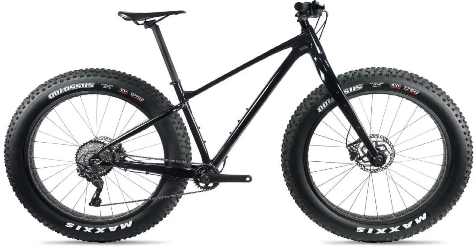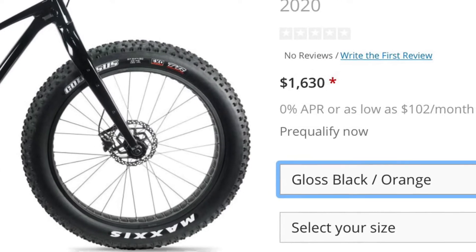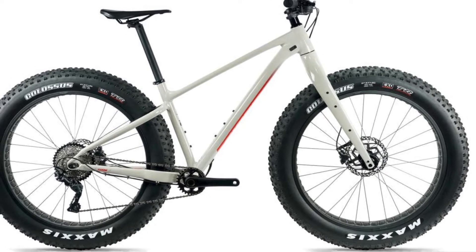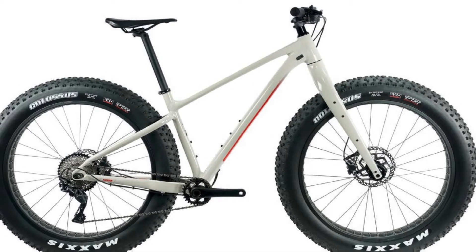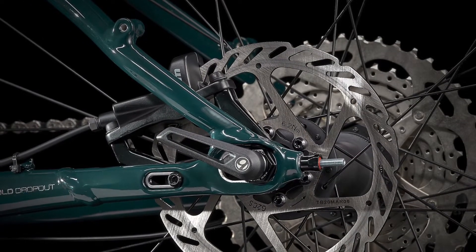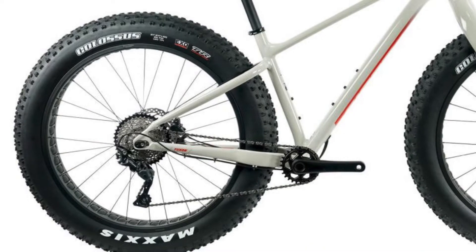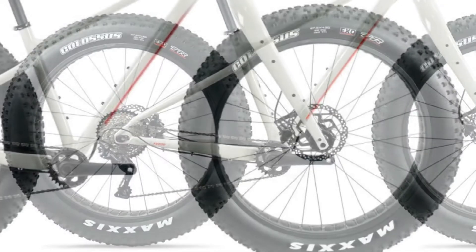Second, we have the Giant Yukon 2. At $1,630, the Giant Yukon 2 is the cheapest of these three bikes. Giant's ALUXX SL aluminum frame has internal cable routing for the rear brake and rear derailleur, as well as space for a dropper post. Similar to the Trek Farley 5, the Giant Yukon also has adjustable rear dropouts. A rigid composite fork with rack mounts takes up the front, and 27.5x4.5-inch Maxxis Colossus tires rest on tubeless-ready 90mm rims.